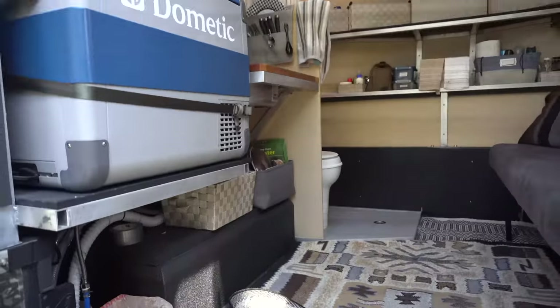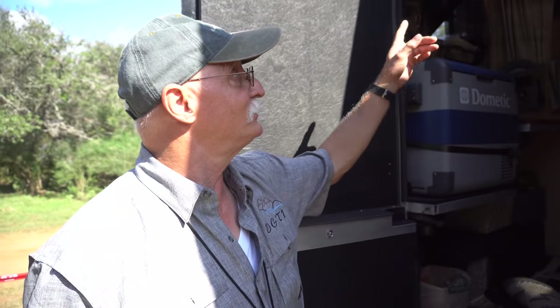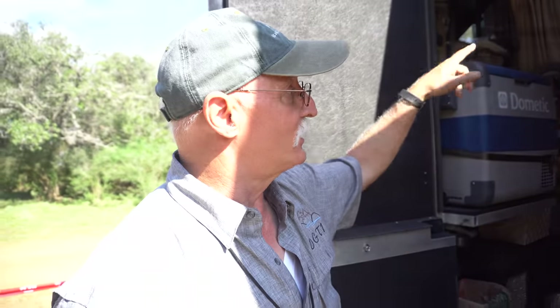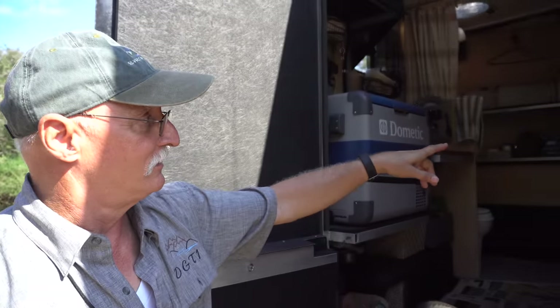We've got all the comforts of home — everything you would need and nothing that you don't need. We've got a color television, a stereo system, a tank monitoring system, a 12-volt winch, a 2-meter ham radio, and plenty of storage.